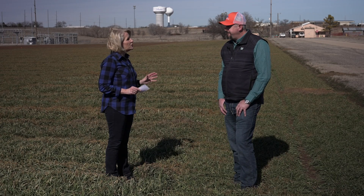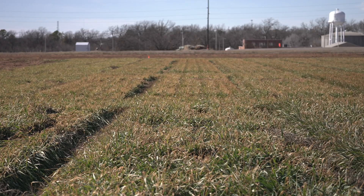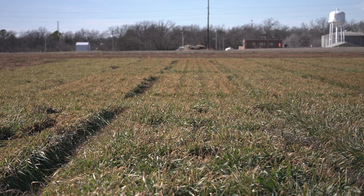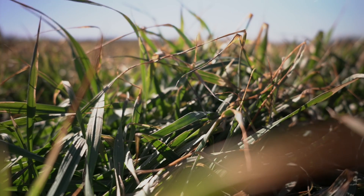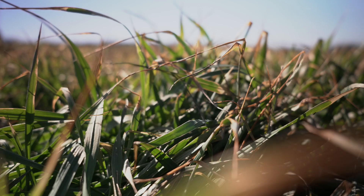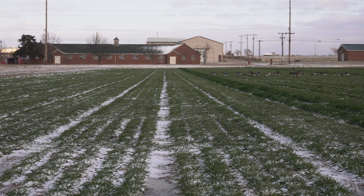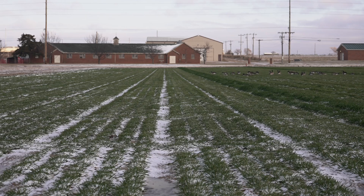In terms of the cold temperatures, did the freeze have any impact on the crop? It did have some impact — obviously below freezing for several hours, well over 100 hours for some guys. We definitely had some leaf loss, but overall most of the tillers are still viable, especially guys that had some ground cover with the snow, which helped out.